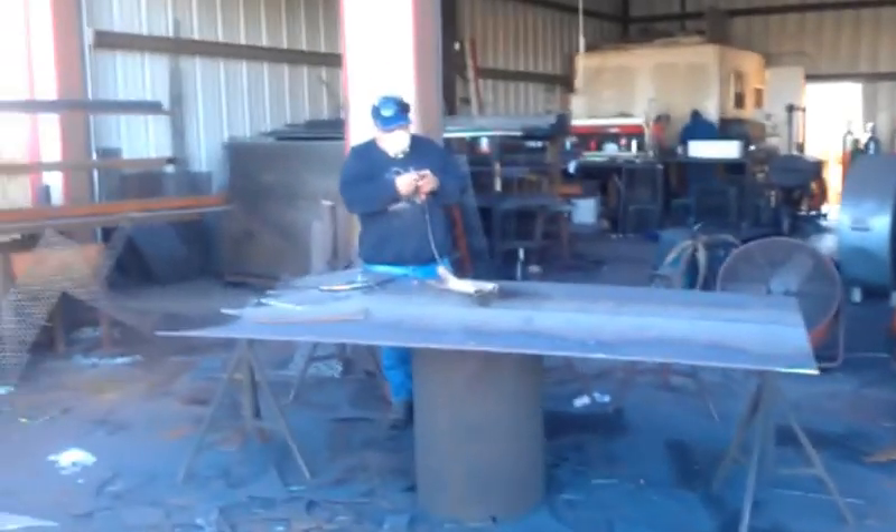We've got some trailer rigs that we're getting ready to get out to the customers. We've got material being cut.